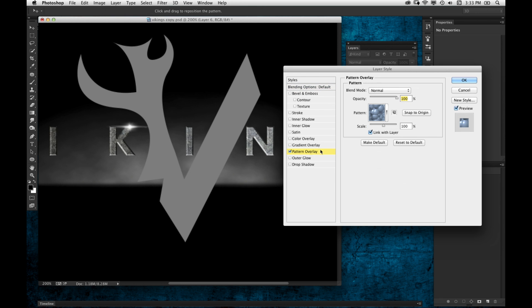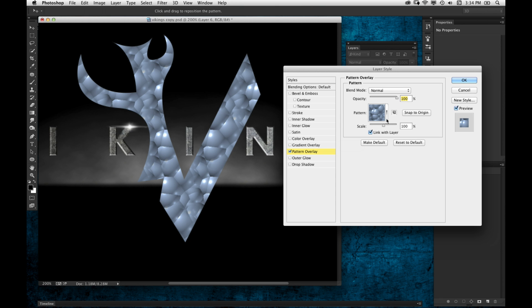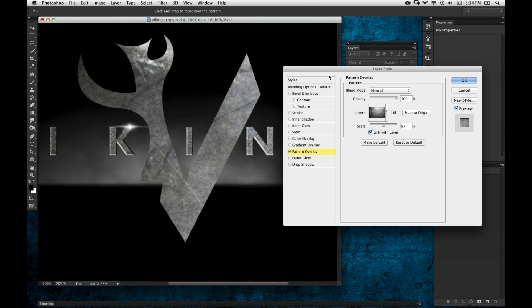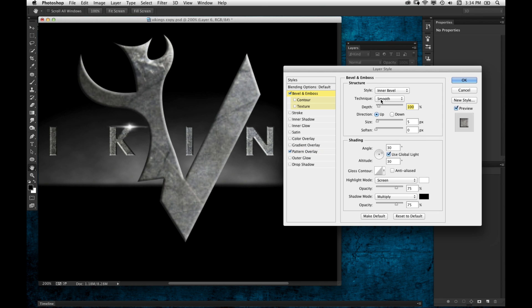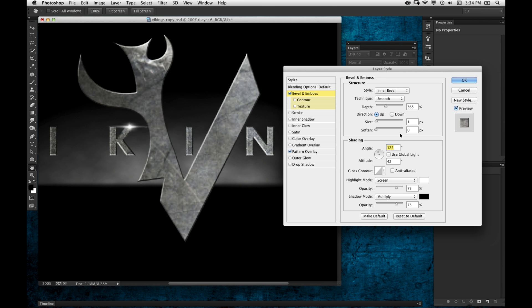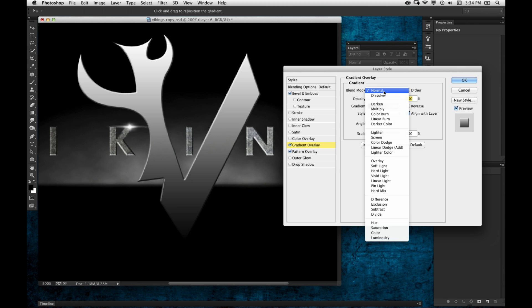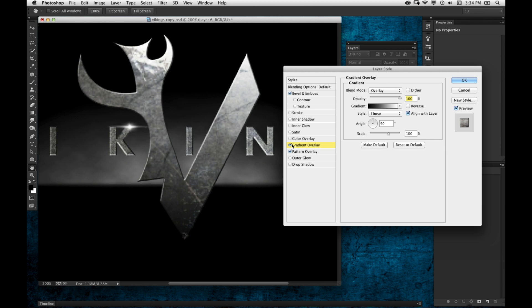I'm going to double-click the layer and add a pattern overlay. I'm going to use a pattern I've already defined — it's got this rough, scratch metal look to it. I'll scale it down a little bit. Then I'll add a bevel and emboss to give it a little dimensional edge, keeping the size down to around one but bumping up the depth for a nice sharp edge. I'm going to uncheck Use Global Light — I always uncheck that because it links all layer styles using bevel and emboss. I'll also add a gradient overlay, changing the blend mode to something like overlay, which adds a light effect making the top area a little brighter.